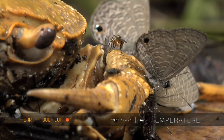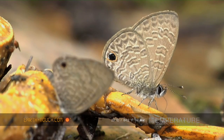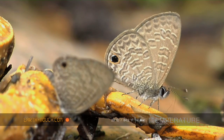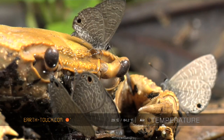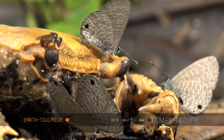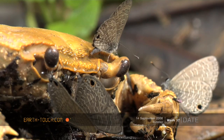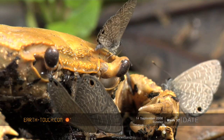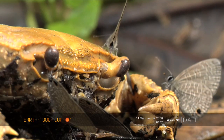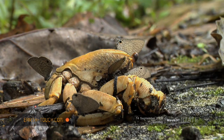These butterflies belong to the species known as the metallic cerulean. They are members of the second largest group of butterflies, the blues. This group contains approximately 6,000 species, and the majority of these are involved in some kind of relationship with ants.